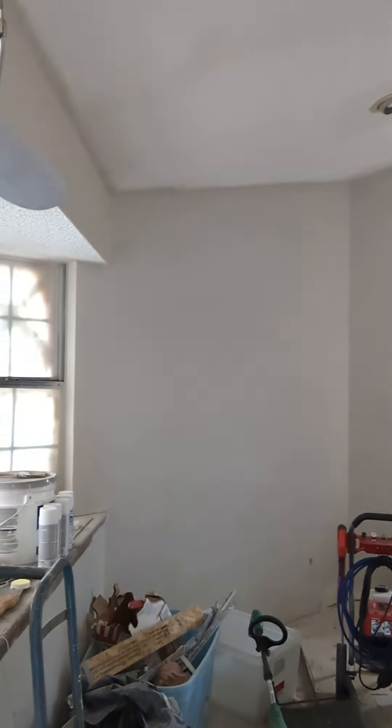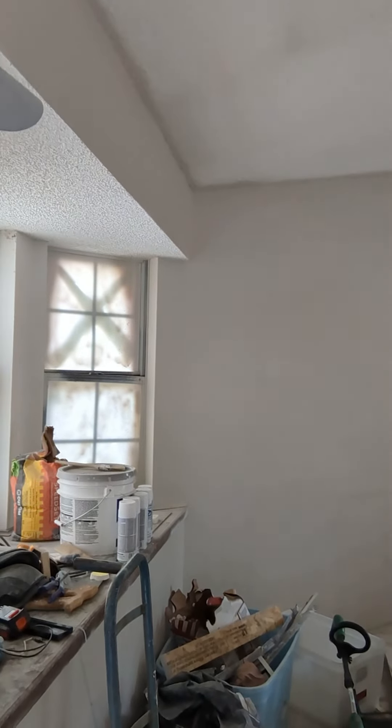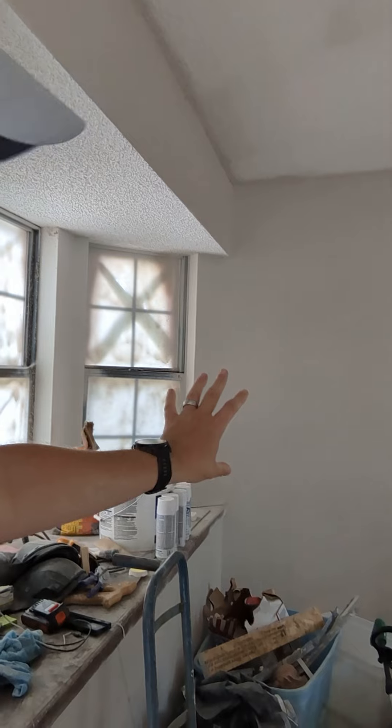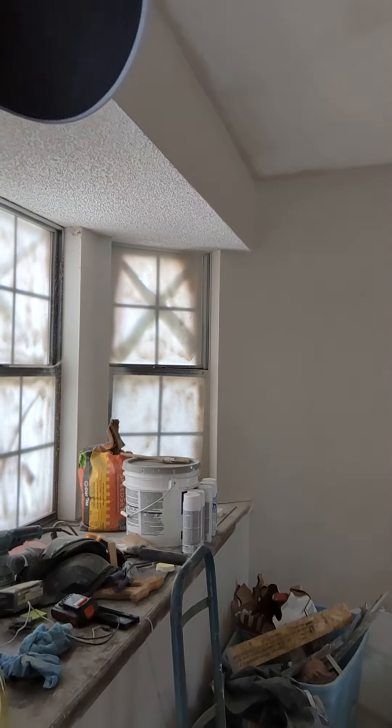The fireplace has been filled in — that's all brand new sheetrock, all new texture, and primer paint, so it looks normal. You might notice we still have the popcorn on the ceiling. We're going to leave that just because of the price point and the rest of the rehab — we had to cut something somewhere. Being that it's about three bucks a square foot to take down, especially when it's been painted like this one has, we had to leave it. But we are going to paint it so it'll all look brand new again.